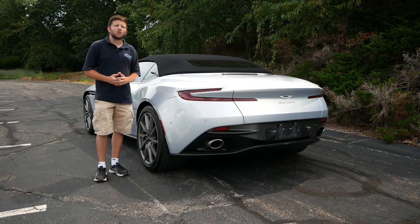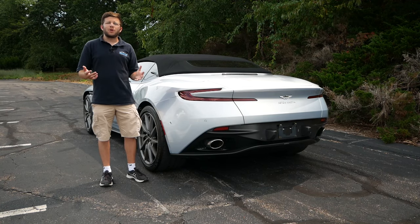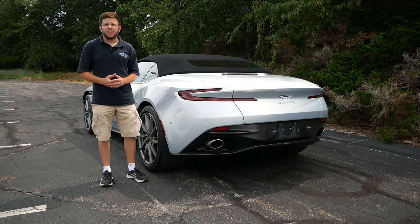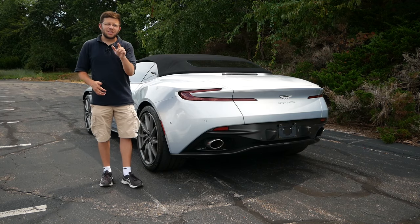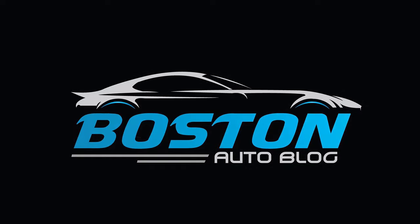Thank you so much for watching this video. Please like, comment, share, and subscribe for more. Also make sure to follow me on Instagram at BostonAutoBlog so you can see what I'm up to and what vehicles I'll be featuring in the future. I will see you guys next time.